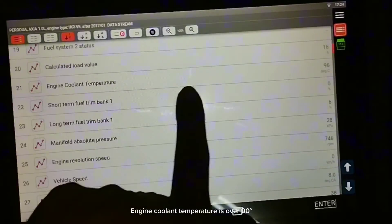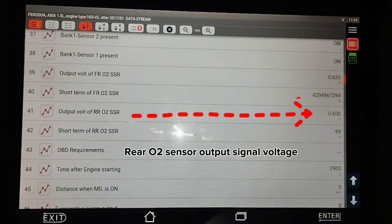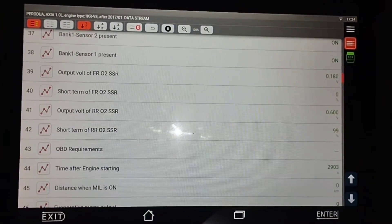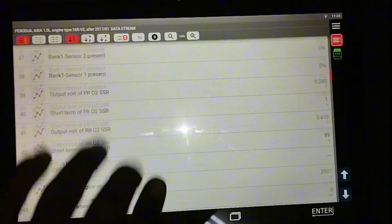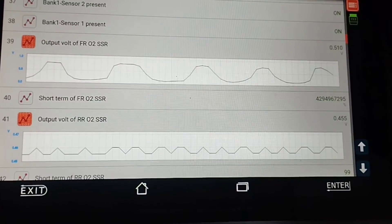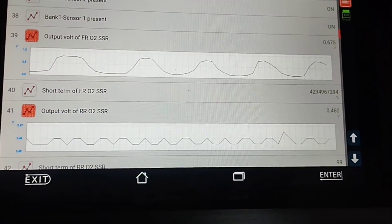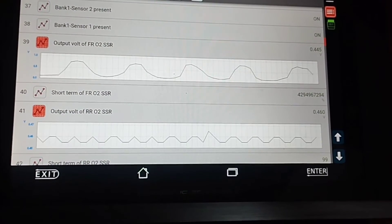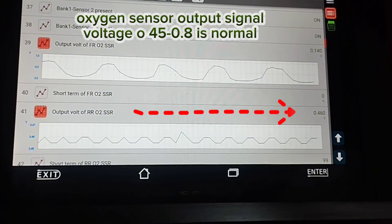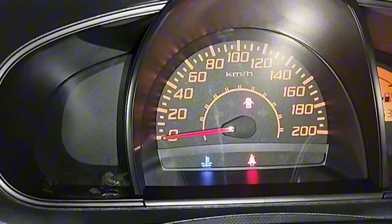Engine coolant temperature is over 90 degrees. After starting the car engine, if the engine coolant temperature reaches 90 degrees, the rear O2 sensor output signal voltage changes and rises between 0.45 to 0.8 volts — this tells you that the oxygen sensor is working properly. Rear O2 sensor signal voltage is correct and normal at 0.45 to 0.8 volts. The engine idle and misfiring problem of this car has been solved.